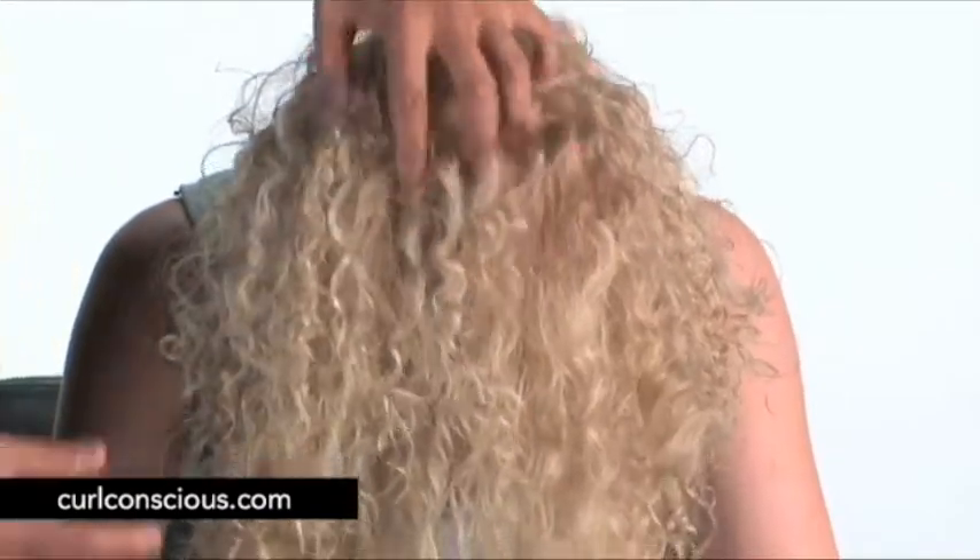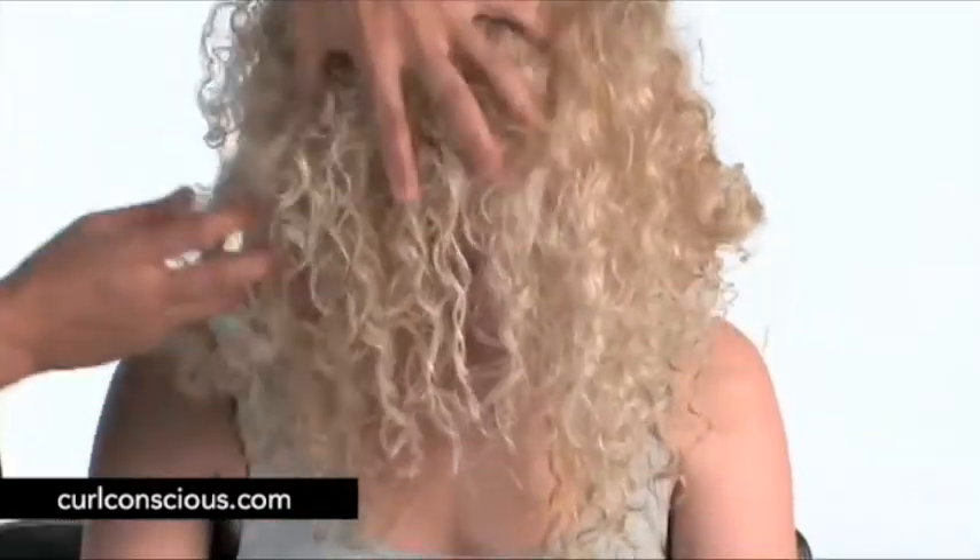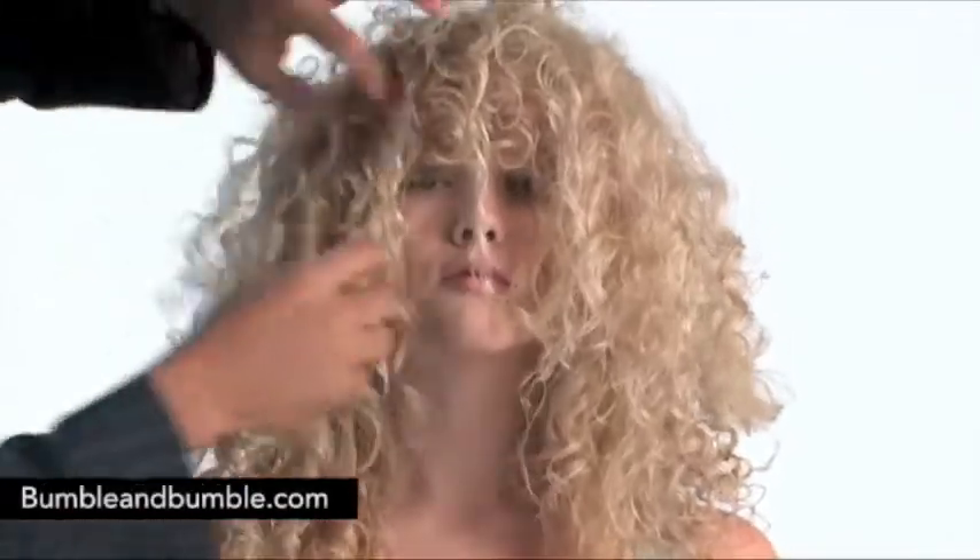And you'll see right through here with the reveal shot just how spectacular that hair now looks — good product, good styling. Fantastic.